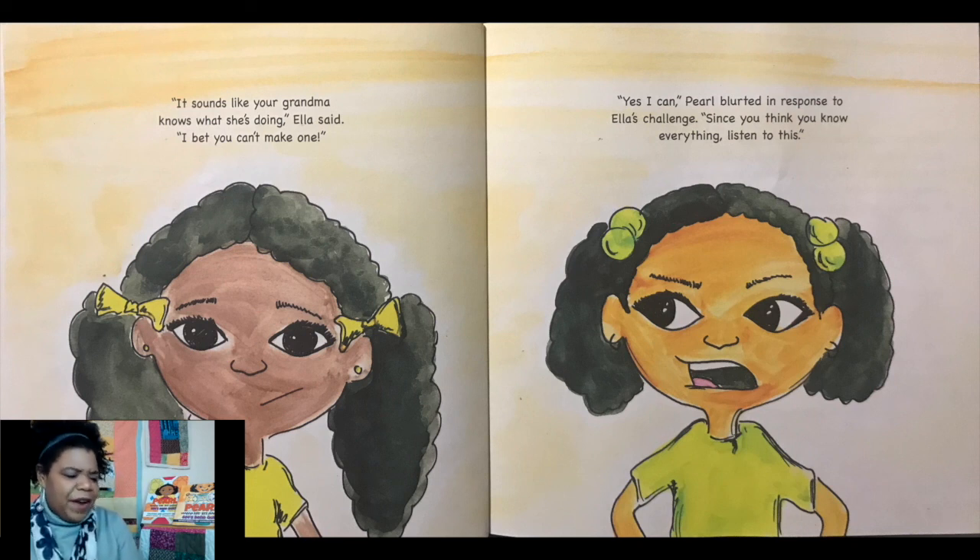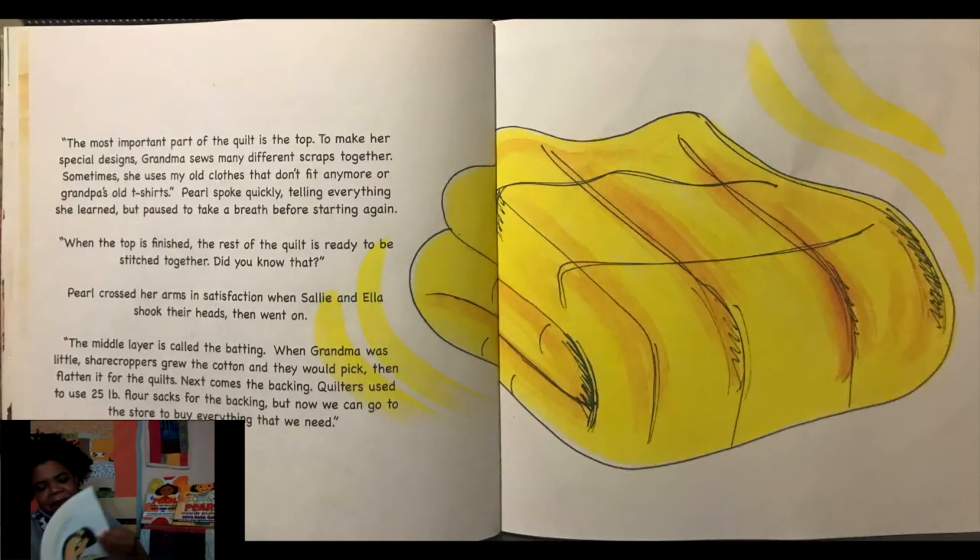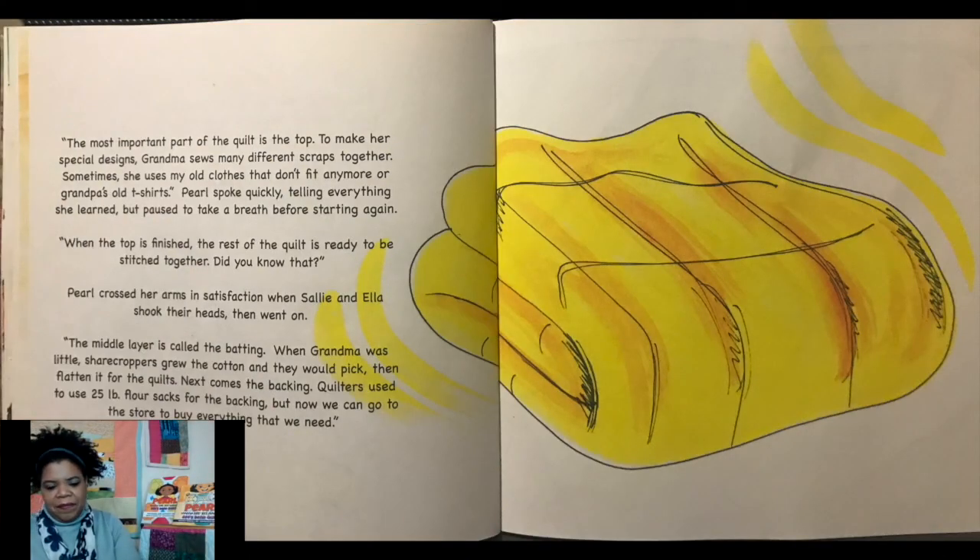"It sounds like your grandma knows what she's doing," Ella said. "I bet you can't make one." "Yes, I can," Pearl blurted in response to Ella's challenge. "Since you think you know everything, listen to this. The most important part of the quilt is the top. To make her special designs, grandma sews many different scraps together. Sometimes she uses my old clothes that don't fit anymore or grandpa's old t-shirt." Pearl spoke quickly, telling everything she learned, but paused to take a breath before starting again.